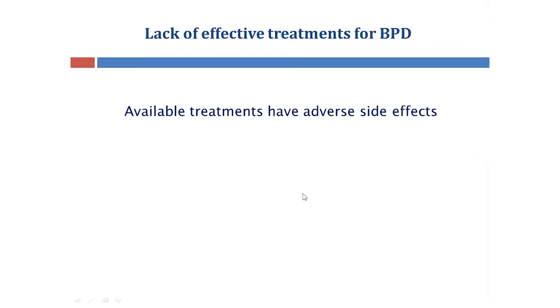Currently, there is a lack of effective treatments for BPD, and the available therapeutics to improve lung maturity can have adverse side effects on other organs such as the brain. Essentially, no cure exists, and this disease in these babies will continue to worsen as they age into adulthood.